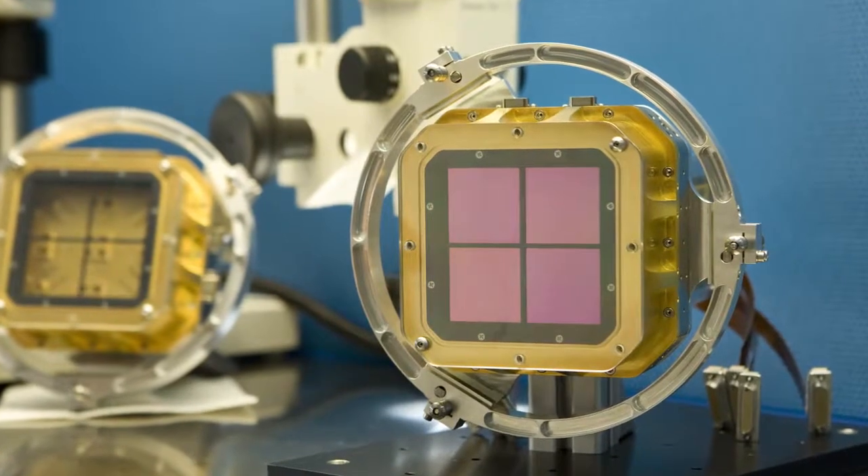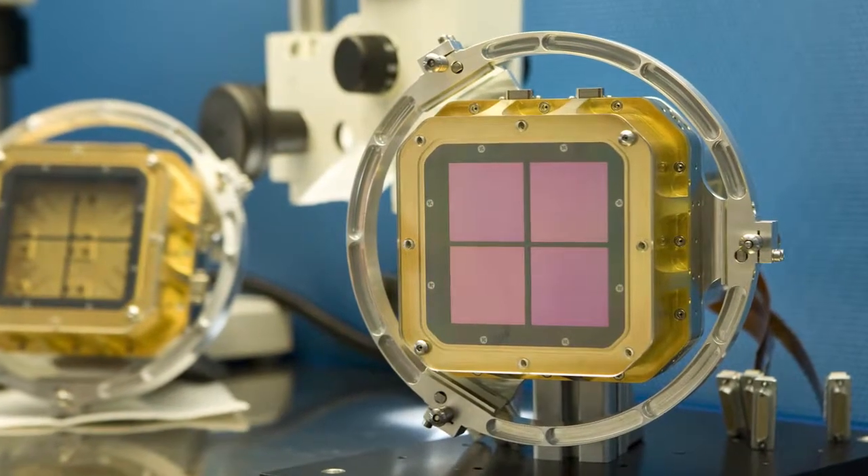Hello and welcome to the ESOcast. Capturing and recording the light from the heavens has always been a central aspect of astronomy. In this episode, we're going to delve into the history of the sensors that have been used to study the universe over the centuries.